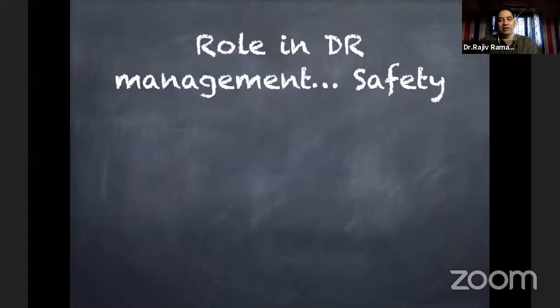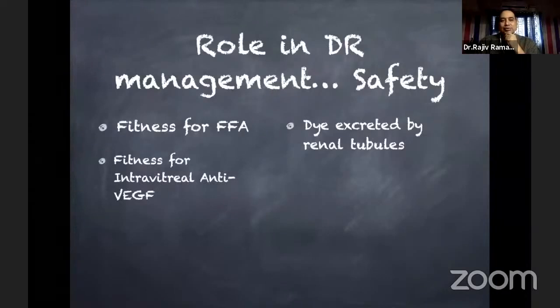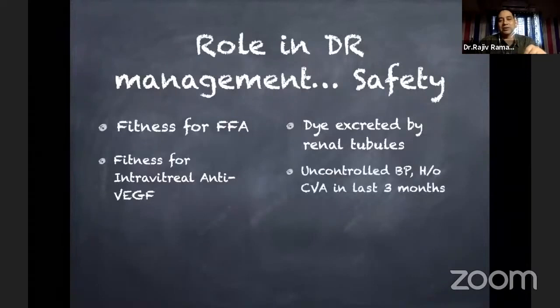As ophthalmologists, we often seek a physician's opinion for safety reasons. Patients may be sent for fitness for angiogram — this dye is excreted in renal tubules, so renal function should be checked — though the number of angiograms has reduced with the onset of newer OCT and OCT-A. Sometimes the ophthalmologist sends the patient for fitness for intravitreal anti-VEGF, because uncontrolled blood pressure is a concern — many anti-VEGFs increase blood pressure — and they also increase the chance of a cerebrovascular accident. Current guidelines state that if there has been any CVA in the last three months, intravitreal injections are not given.